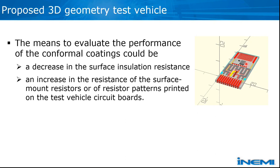Electrical measurement was the key point in phases one and two, done during testing. This will continue in phase three — measuring the decrease in surface insulation resistance as corrosion begins, and the increase in resistance of the serpentine pattern, components, and other structures, depending on the final features and patterns selected on these boards.